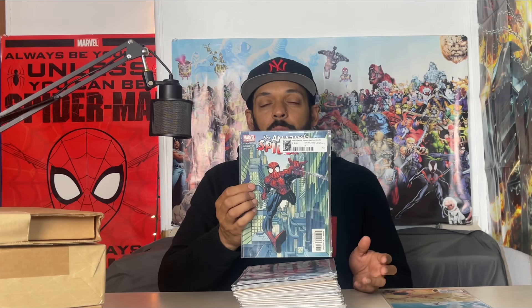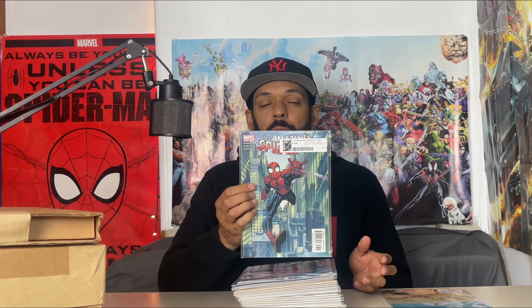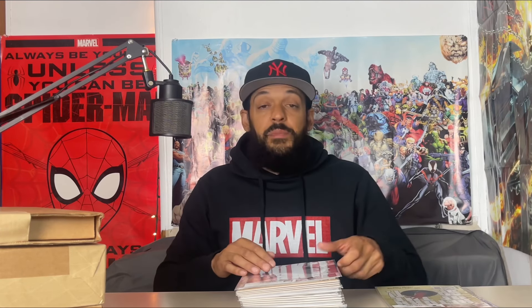These next few books go to my ASM grail run — these are some books I'm missing that I wanted to pick up as fillers. The first one is Amazing Spider-Man #53 (legacy #494) by J. Michael Straczynski and John Romita Jr. Then I got issue 54, issue 55 (legacy #496), then issue 589 'Return of Spot,' and then issues 575 and 576.